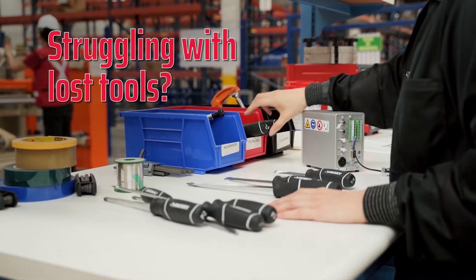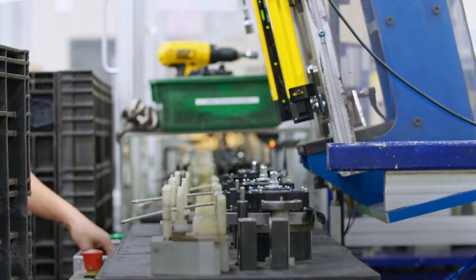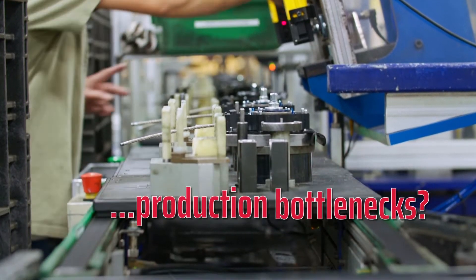Are you struggling with lost tools, assets going out of calibration, expired inventory, customer audits, and bottlenecks in your production process?